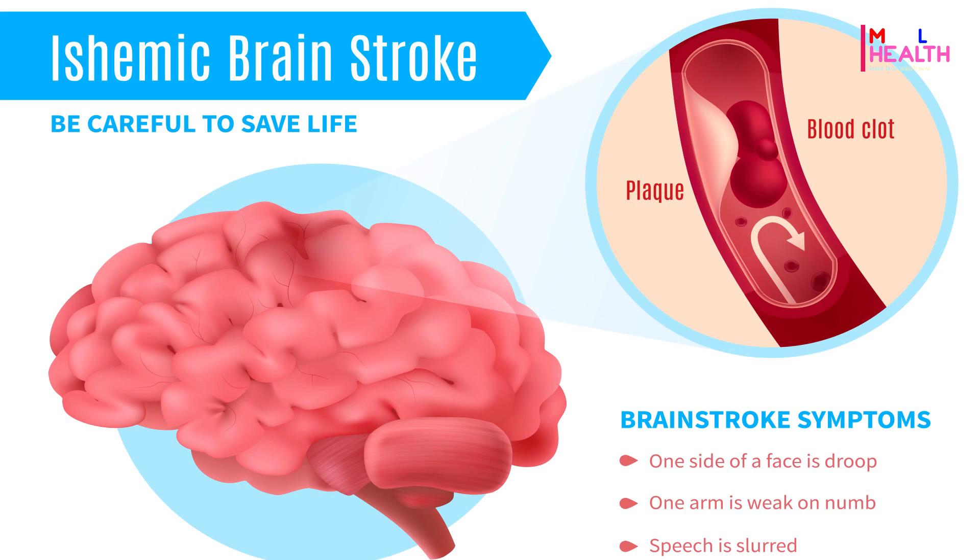Cholesterol buildup that stops blood from getting to the brain may cause a stroke. Symptoms of a stroke come on very suddenly.